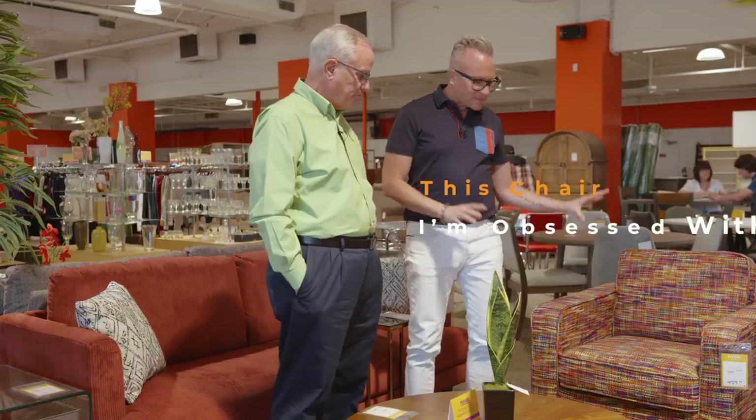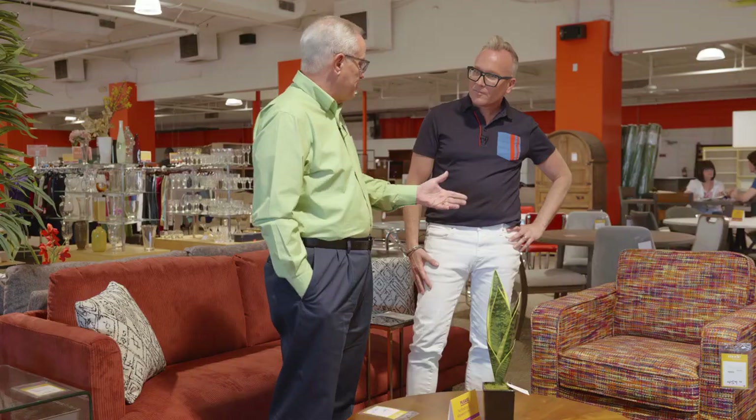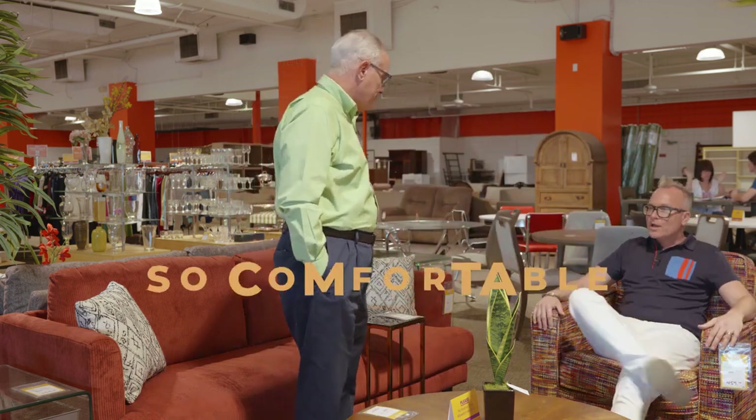This chair I'm obsessed with. It has to sell as fast as you get it — we have to buy this chair in sixes. This chair is called the Mardi Gras chair, which is the perfect name. It's a beautiful yarn-dyed chair and it's so comfortable.